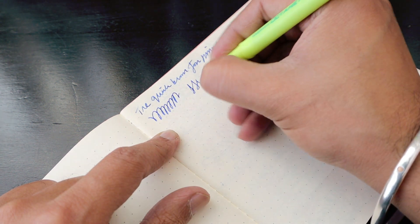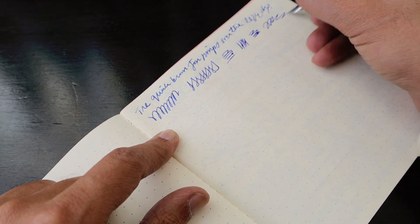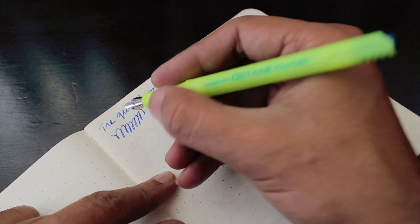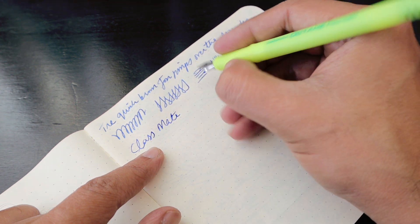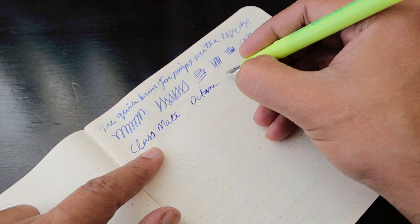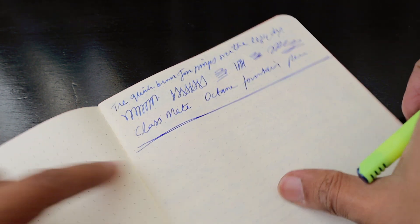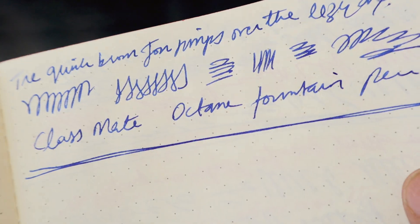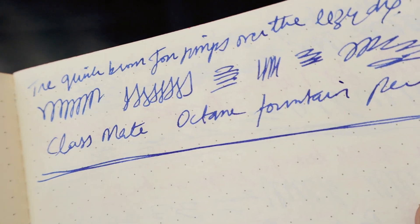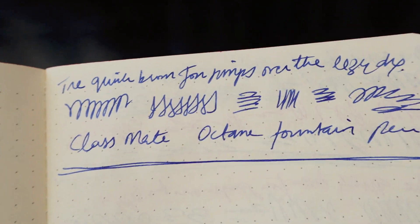This feels like a medium nib. The writing is not as smooth as I found with the Unomax fountain pen. This nib needs a little bit of conditioning, I think. The ink color is really nice in this blue, but with this medium tip, I don't think I can recommend this Classmate Octane fountain pen.